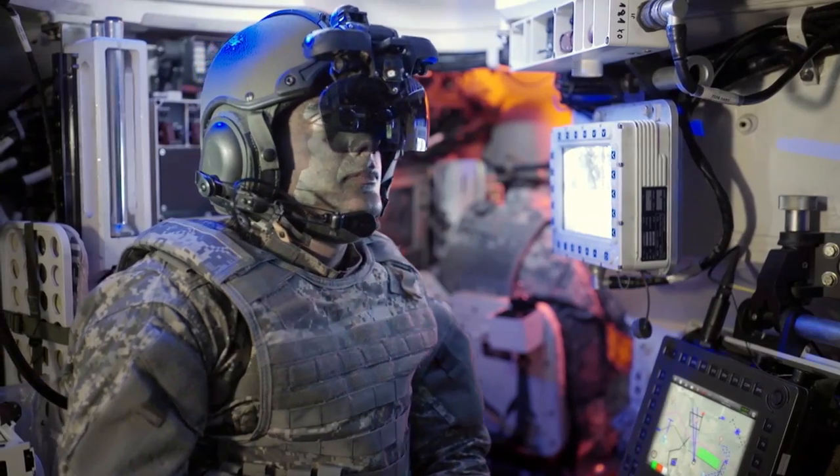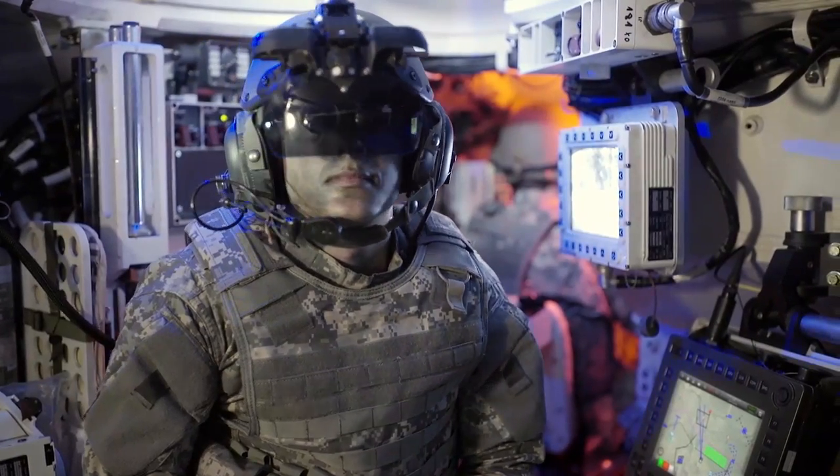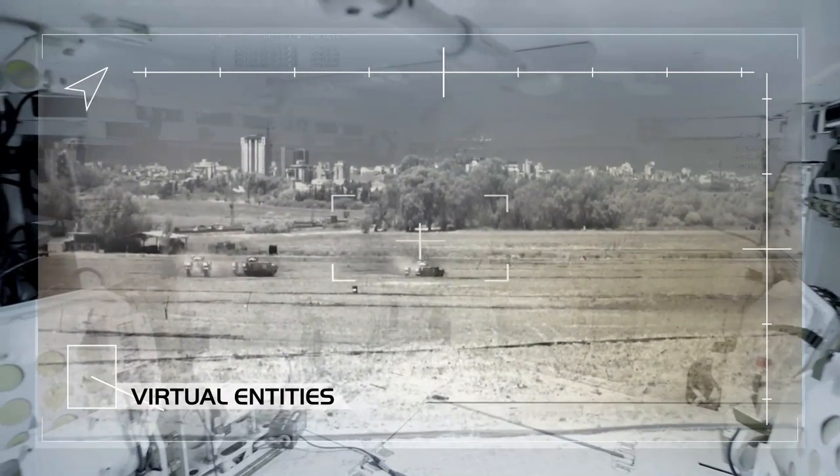I can even be better prepared for battle situations by this training capability. With Elbit Systems' new patented Augmented Reality, my crew and I can train in sophisticated, high-fidelity operational scenarios with extreme combat accuracy embedded into my live video feed.